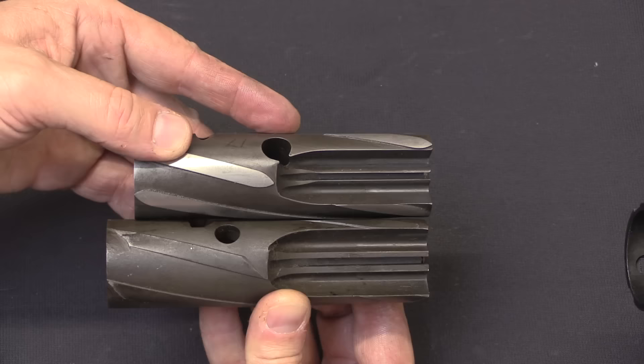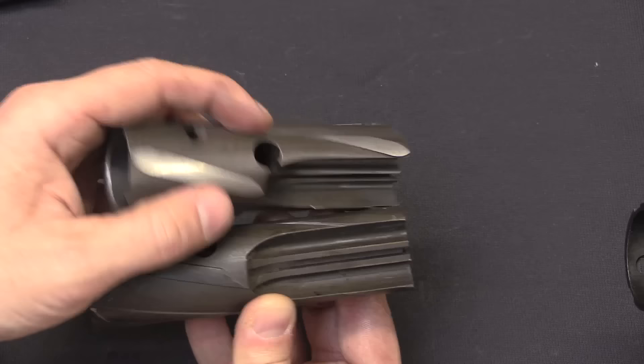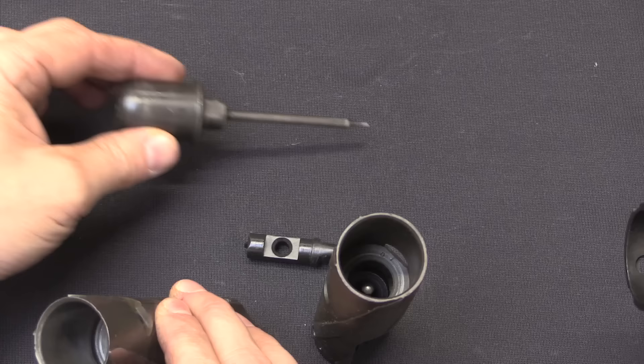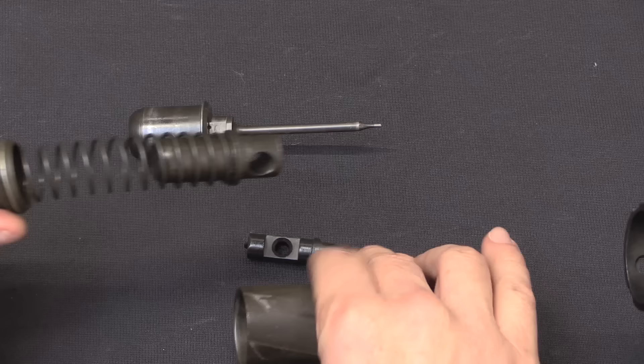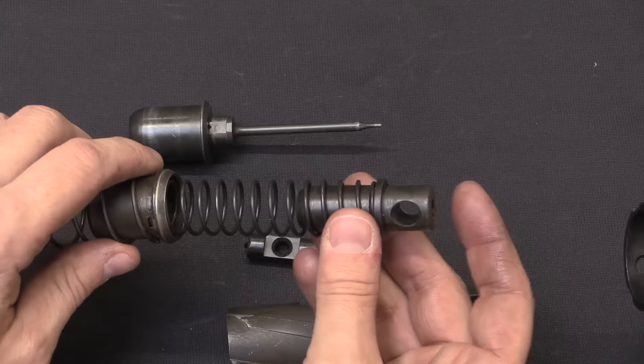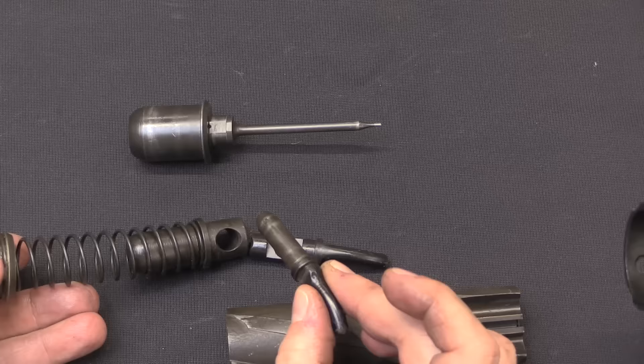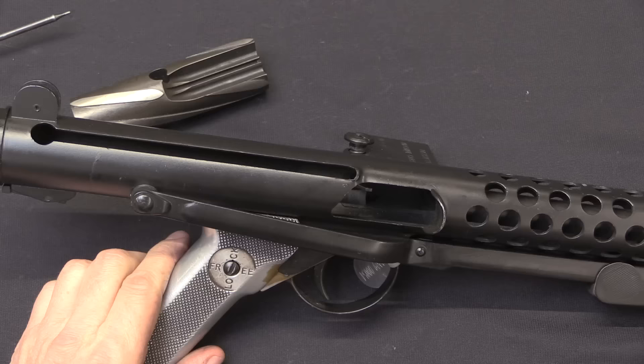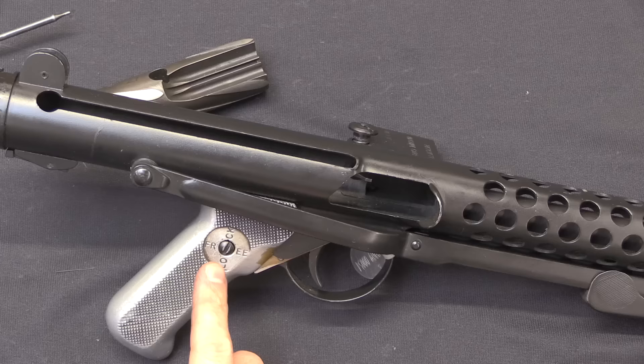Comparing the Patchett bolt on top to a standard Stirling bolt on the bottom — they're mostly the same, but there is some dimensional difference. They both have removable firing pins, but in different ways. The Patchett firing pin is held in place by the charging handle as a separate unit. On the Stirling they kept additional weight at the back but moved it to be basically just a weight, not attached to the firing pin. On the Stirling charging handle there's no hole for the firing pin because the firing pin on the Stirling lives in the front of the bolt.